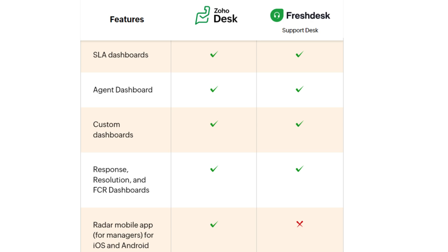Moving on to analytics, both platforms have great analytic capabilities with features such as SLA dashboards, agent dashboards, custom dashboards, response resolution, and FCR dashboards. However, Freshdesk lacks the radar mobile app for managers for iOS and Android that Zoho Desk provides.